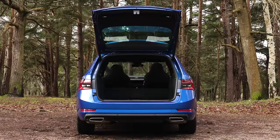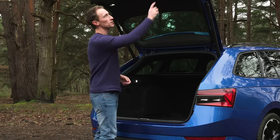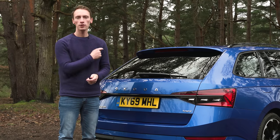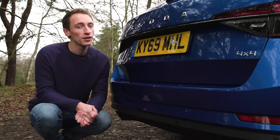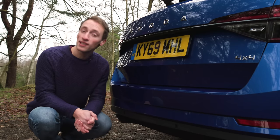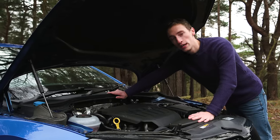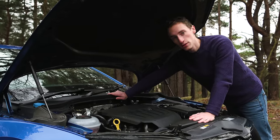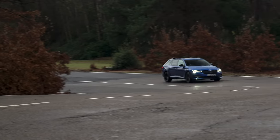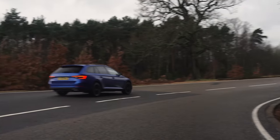The sheer practicality all round is a massive strength, but how expensive is it to run? The Superb estate is brilliant value compared to every rival. Add impressive fuel economy, low tax costs, gentle depreciation and competitive servicing prices and it should be cheap to run, as long as you go for a sensible engine. Attractive leasing rates are available for business users on SE Technology trim with the 2-litre diesel. Skoda appears close to the top of reliability surveys, and the Superb estate scored the maximum five-star rating in Euro NCAP crash tests, receiving particular commendation for adult and child protection.